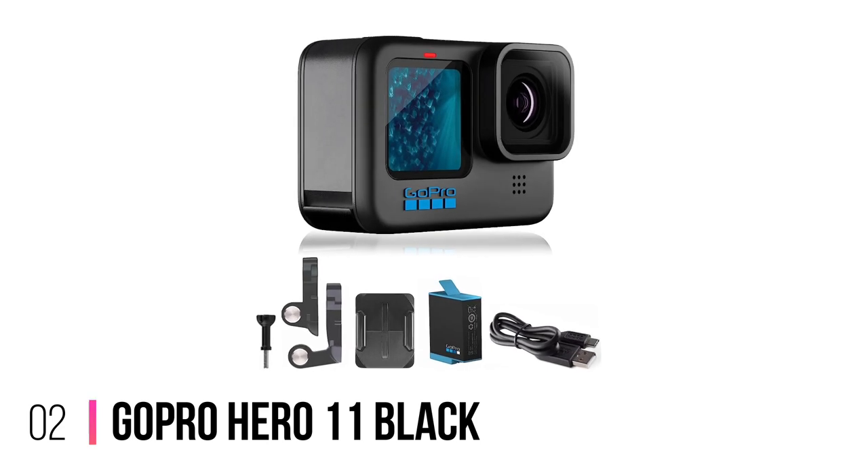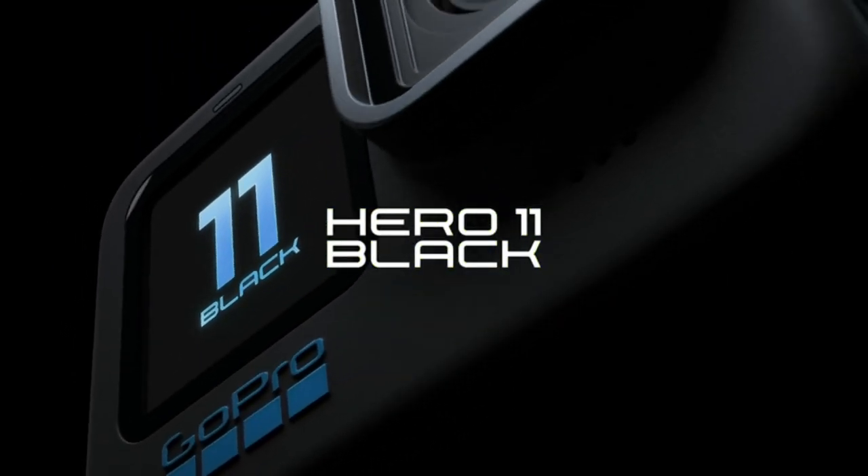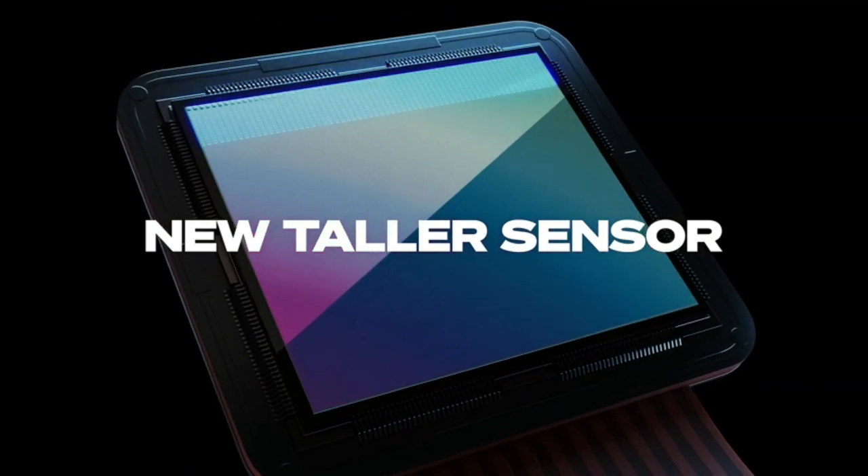Number 2: GoPro Hero 11 Black. The Hero 11 Black packs a 1/1.9 sensor, which boosts the color palette considerably, up to 10-bit, providing over 1 billion shades of color versus 16.7 million in 8-bit.